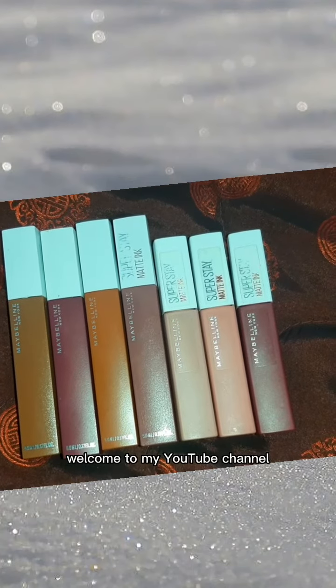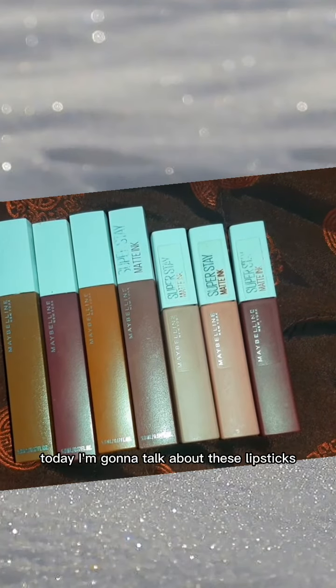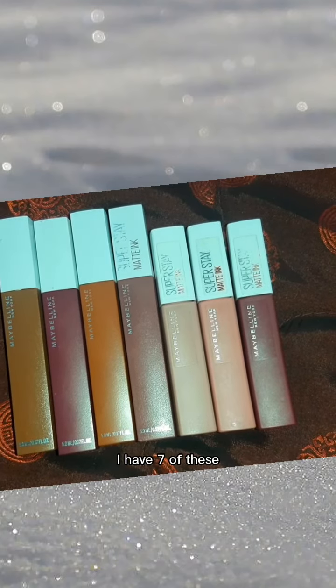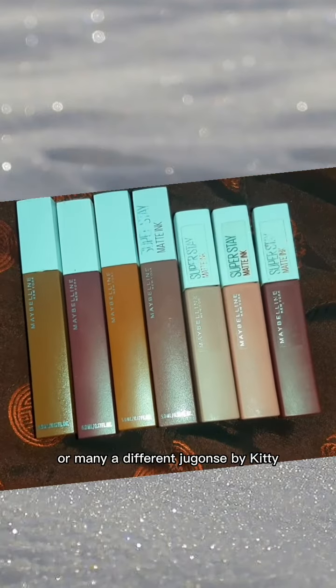Assalamu alaikum everybody, welcome to my YouTube channel. Today I'm going to talk about these lipsticks from Maybelline — these are the Super Stay Matte Ink lipsticks. I have seven of these and I bought them from different places.